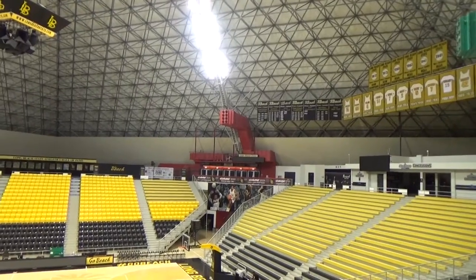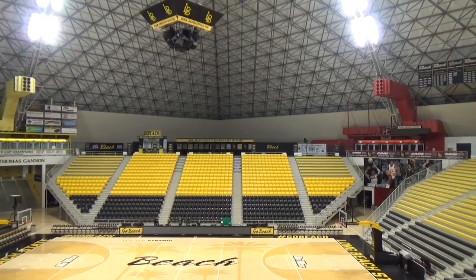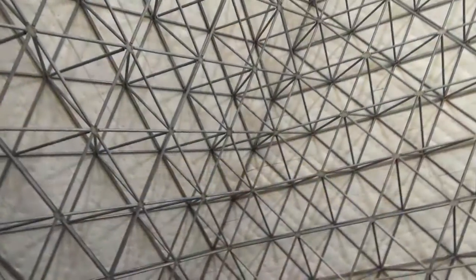I am Mark Zecor, the manager of construction services here at California State University, Long Beach. We use galvanizing on most of our buildings for exterior elements or elements that are subject to corrosion, but we don't have any other buildings quite like this where the entire structure is galvanized.